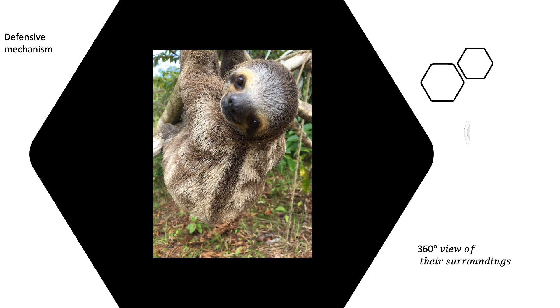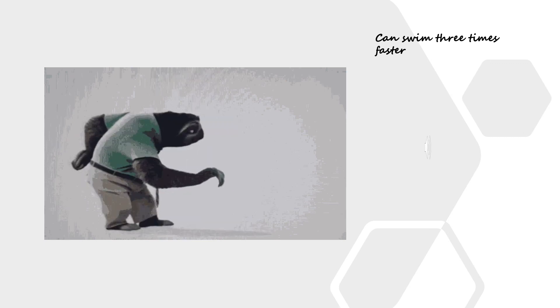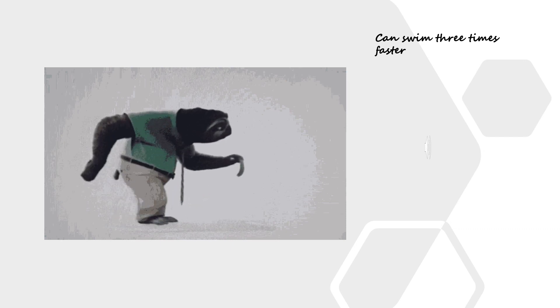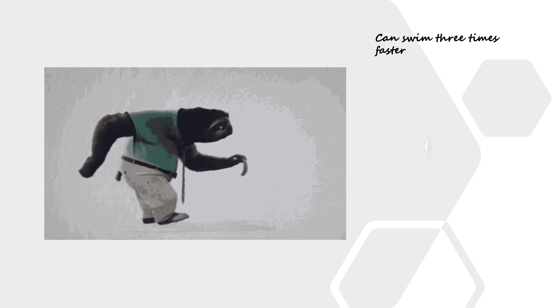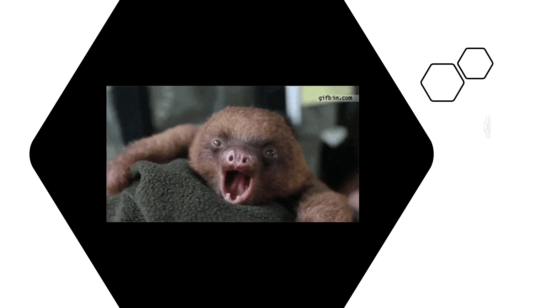One of the most unique features that makes sloths stand out from other mammals is their bone structure. They have long claws, so it is difficult for them to walk on land, but they can swim three times faster in water. Their nature allows them to conserve energy, and the maximum pace they can travel is not more than 125 feet.